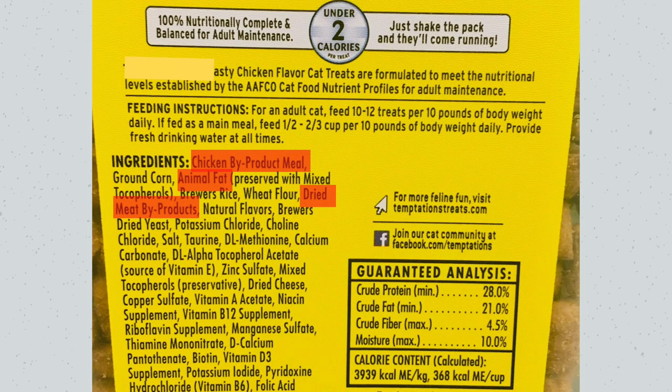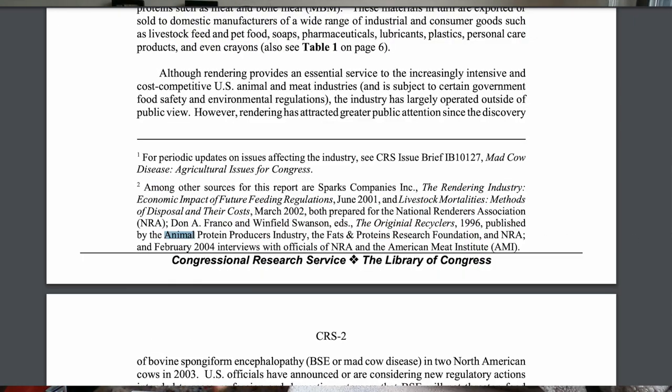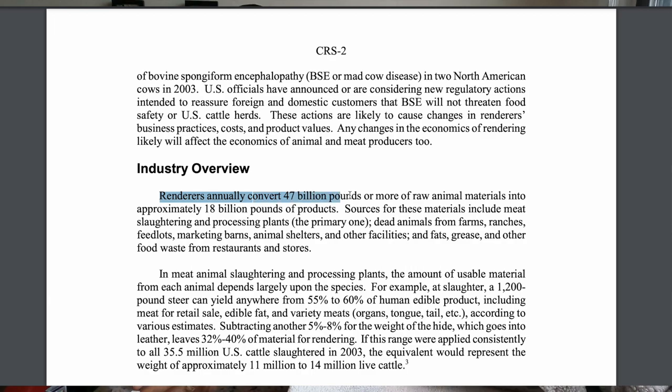For the meat ingredients, we have chicken byproduct meal, animal fat, and meat byproducts. At least with the previous two brands, they clarified which animal they were using. But this one just says 'meat byproducts' — what kind of meat? It can literally be any type. There's a CRS report for Congress on the animal rendering industry that states these rendered ingredients can include dead animals from animal shelters. Scary, I know, but I have other videos with solutions.